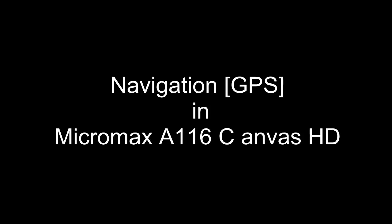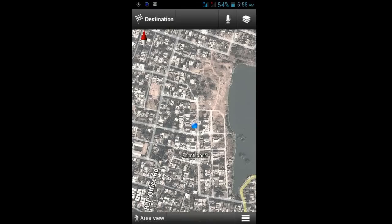Welcome to Age India. Here I am going to show how navigation GPS works in Micromax 706, popularly known as Canvas HD. Micromax is the present top budget Android producer in India.